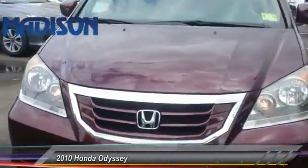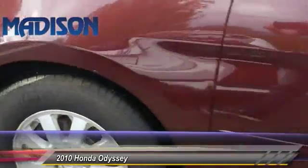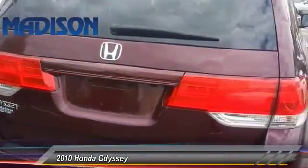The 2010 Honda Odyssey is a showcase of distinguished style, captivating technology, and advanced safety features. A must for all families and is priced below $15,000.